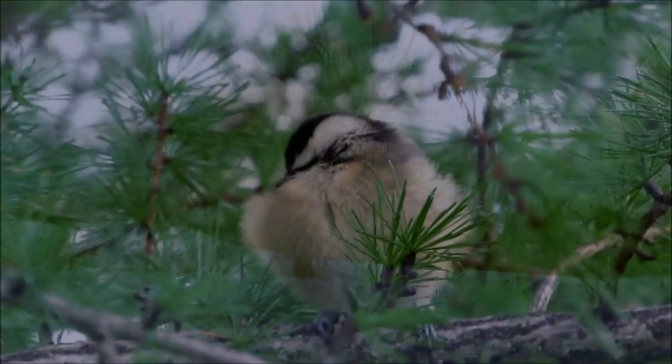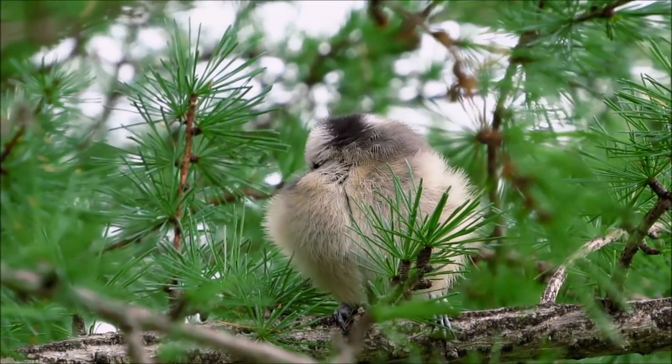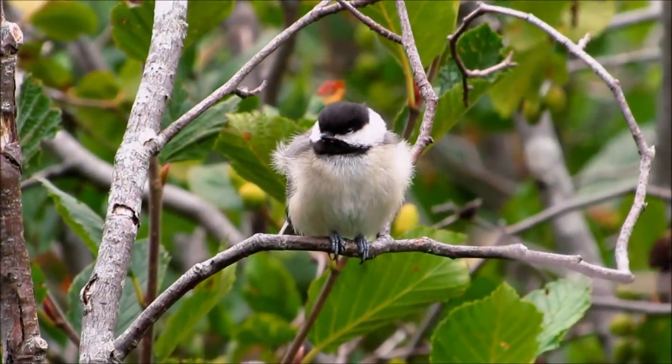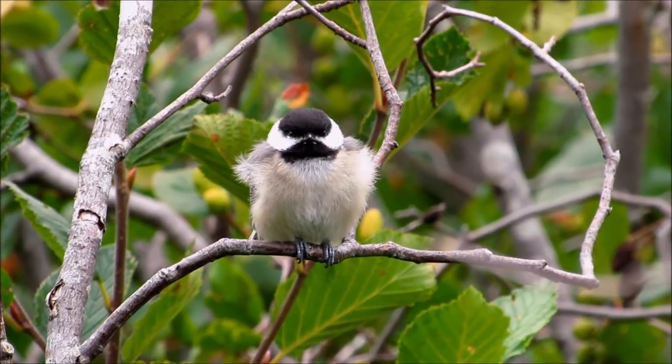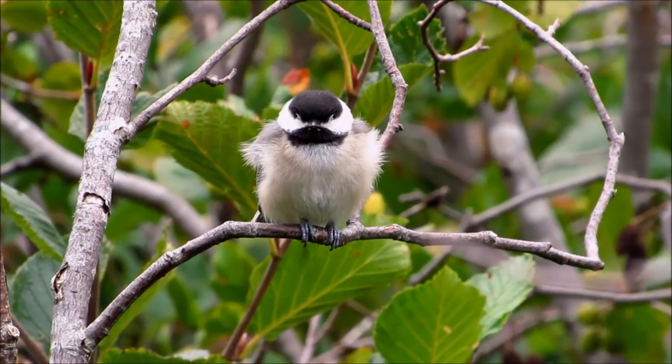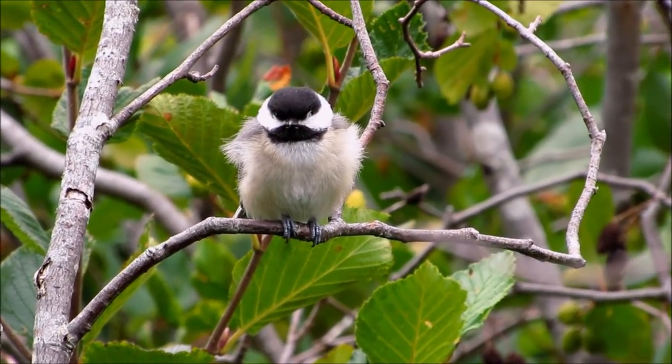So there you go — some pretty cool things our adorable little chickadees can do. I hope you enjoyed it and maybe even learned something new. Comment below and let me know what is your favorite thing about chickadees. Don't forget to thumbs up this video if you enjoyed it, as it really helps me out.